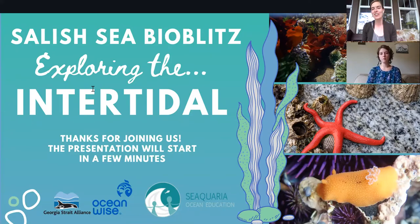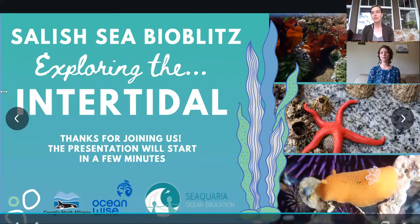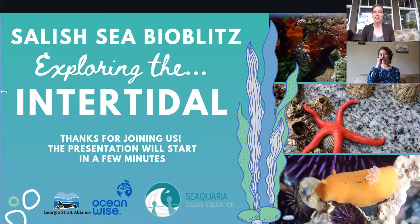Before we begin, I'd like to acknowledge that I'm coming to you, broadcasting from the unceded territories of the Songhees, Esquimalt, and Wissanich people. The whole point of this Bioblitz is for us to connect to our environments and learn a little bit more about this place where we are so privileged to live. So knowing what territory you're on and honoring that history is really important. I encourage everyone to put what territory you're joining from into the chat box. If you don't know what territory you're on, the website nativeland.ca is a really good resource.